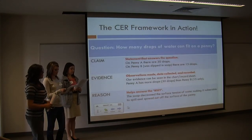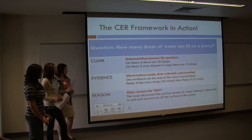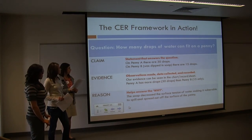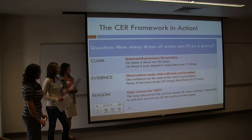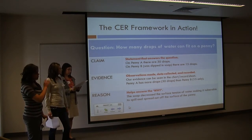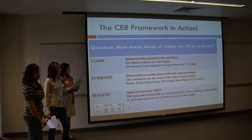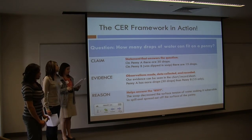To incorporate language and writing skills into science, we use the CER framework — Claim, Evidence, Reason. When you have a claim-evidence-reason, you need a question. For our activity, the question was: how many drops of water can fit on a penny? A claim is a statement that answers the question — for our claim, students said there are 30 drops of water on penny A and 15 on penny B, which was different because it was dipped in soap. Evidence is observations made, data collected, and recorded — our evidence is in the chart showing penny A has more drops than penny B. The reason helps answer the why: the soap decreased the surface tension of the water, making it vulnerable to spill and spread out off the surface of the penny.